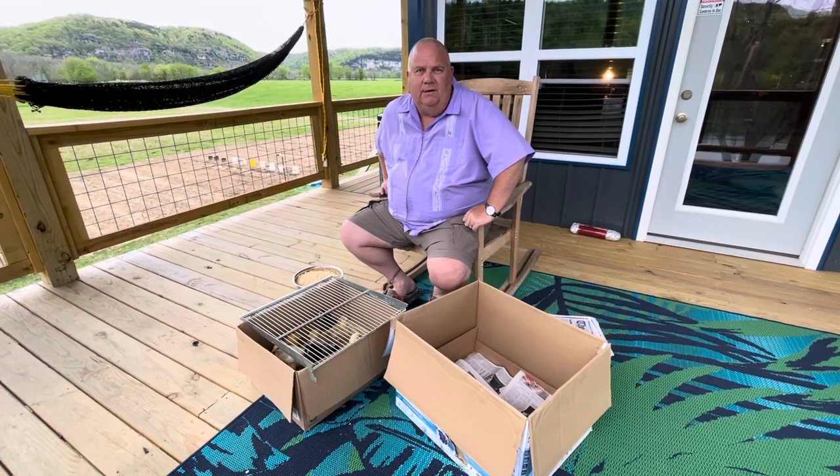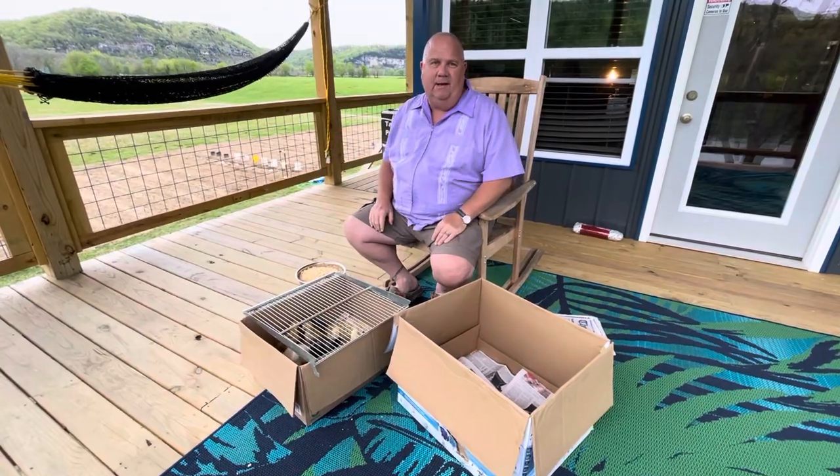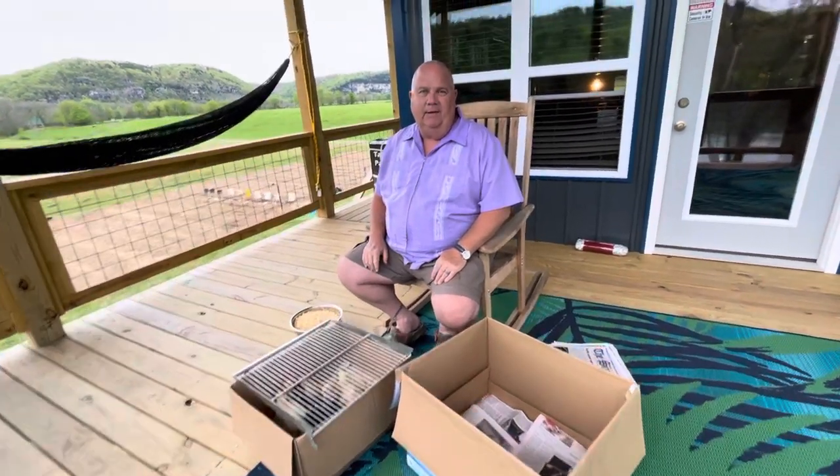Hey everybody, Steve Watkins here at Tranquility Bays. It's Thursday evening. The cool weather is moving back in, and it's going to create a topsy-turvy situation for everything.